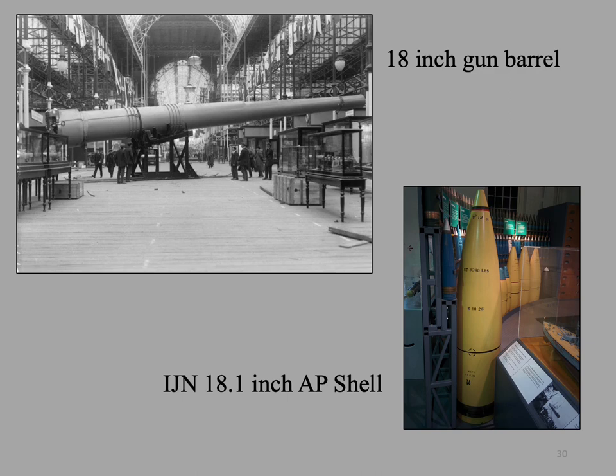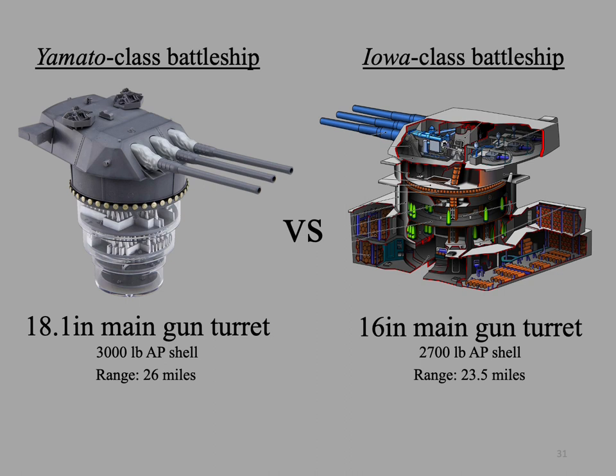Although this is a British 18-inch gun, it gives you an idea of the size of the IJN 18.1-inch main gun barrel. The lower right photo is an IJN 18.1-inch armor-piercing shell. If the IJN Yamato's main gun battery fired at an elevation of 45 degrees for maximum distance, it could fire a 3,000-pound projectile 26 miles — essentially the distance of a marathon. In comparison, an Iowa-class main gun could fire a 16-inch, 2,700-pound armor-piercing shell 23.5 miles. The longer range of the Yamato-class main gun gave it a distinct advantage, as it could hit a target outside the range of the target's main gun.